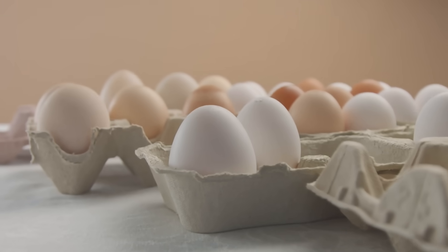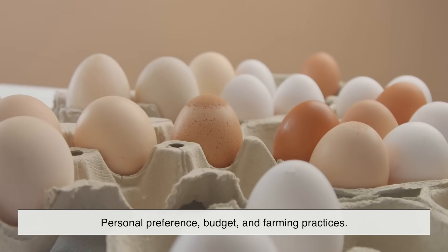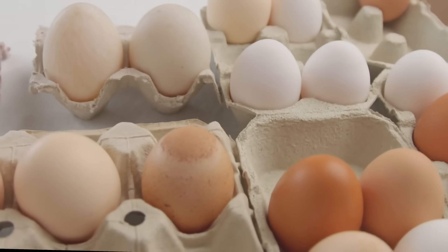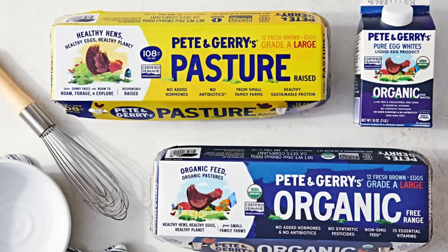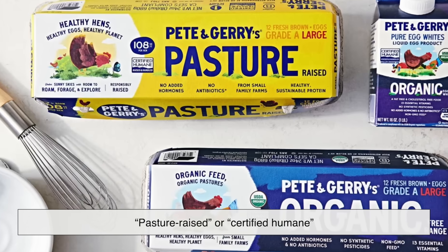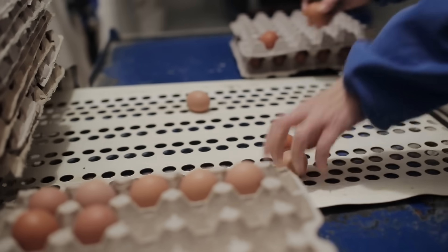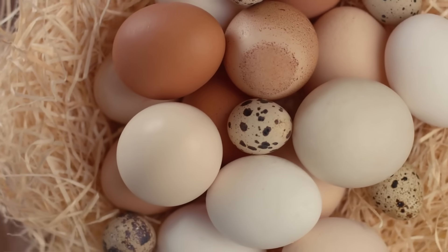When it comes down to it, choosing between brown and white eggs should be about personal preference, budget, and farming practices — not shell color myths. If you want the freshest eggs, look for a local source regardless of color. If animal welfare is important to you, check for labels like pasture-raised or certified humane. And if you just like the look of a brown egg in your breakfast photo, go for it. But know that you're not necessarily getting more nutrition for the extra money.